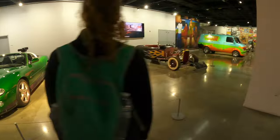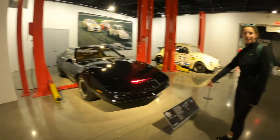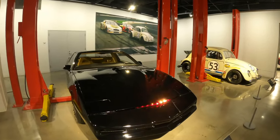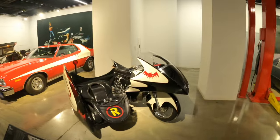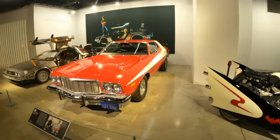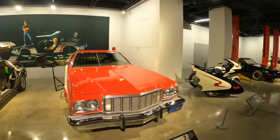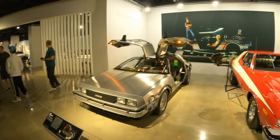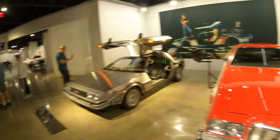Then we have Knight Rider over here — a 1982 Pontiac Firebird. Gabby, we have to do a video on your car when we're back from California. This is basically almost her car. There's also a little sneak peek of my favorite car, the Batman bike, and the Starsky and Hutch car — very cool, got the siren. Then the DeLorean with the flux capacitor, looking all nice.